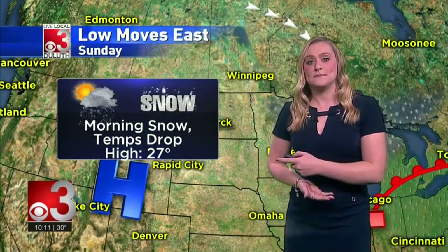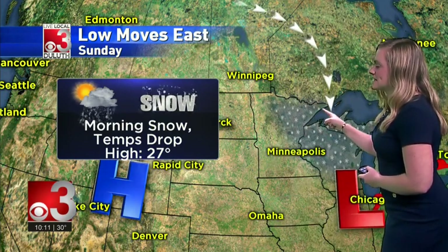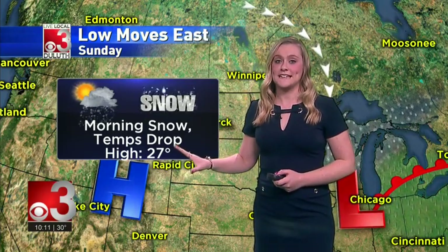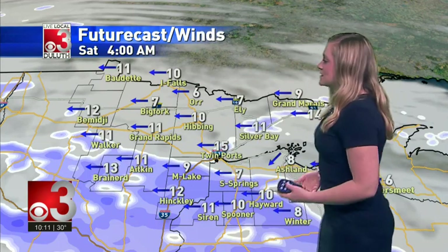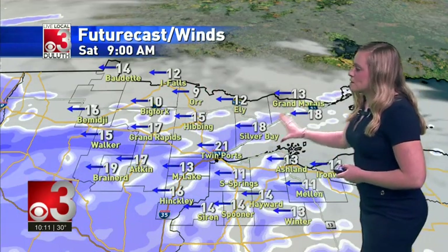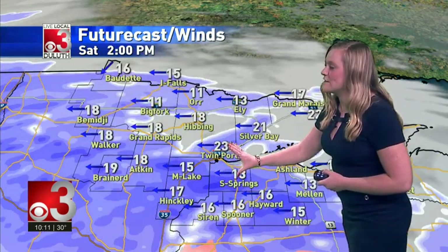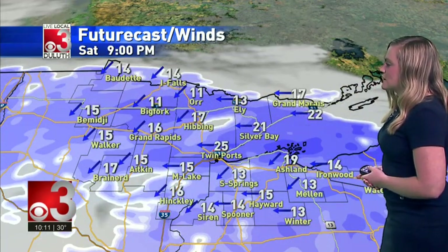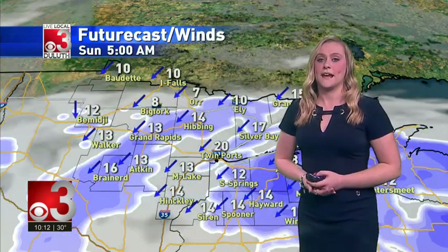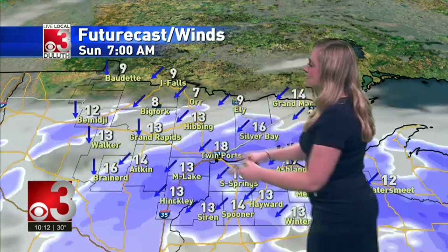A high of 31 degrees on Saturday. The system moves east on Sunday morning, bringing a brief period of heavy snow in the early morning hours before quickly clearing by the afternoon. Strong northerly winds will push in from the north, plummeting temperatures — starting at 27, we'll end the day in the single digits. High pressure finally enters the region Monday morning with mainly sunny skies and a high of 25 degrees. Timing it out: snow starts along the North Shore around 4 a.m., with moderate snowfall continuing through 9 a.m. Saturday. Gusts up to 35 to 40 miles per hour are expected, especially in the blizzard warning area from Twin Ports up to Silver Bay. Snow will clear from north to south through Sunday morning, with clear skies by late afternoon on Sunday.